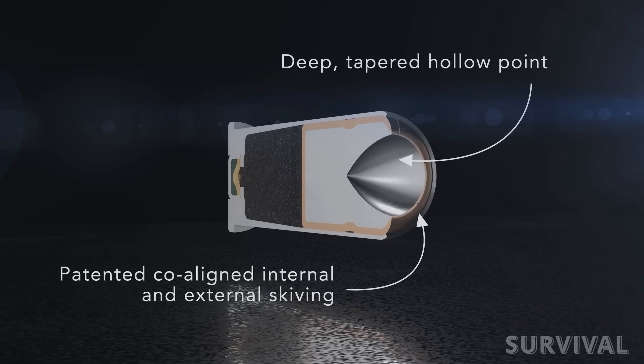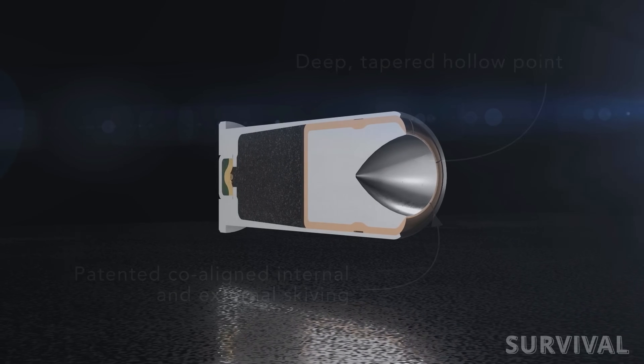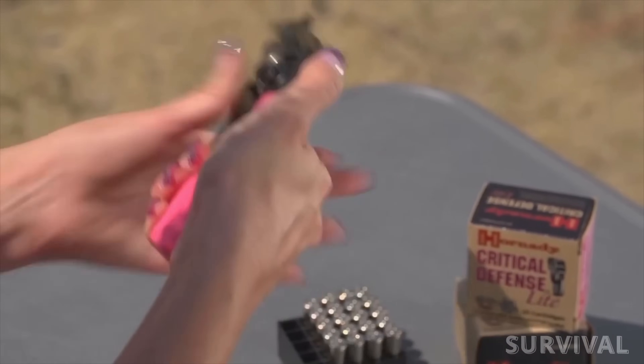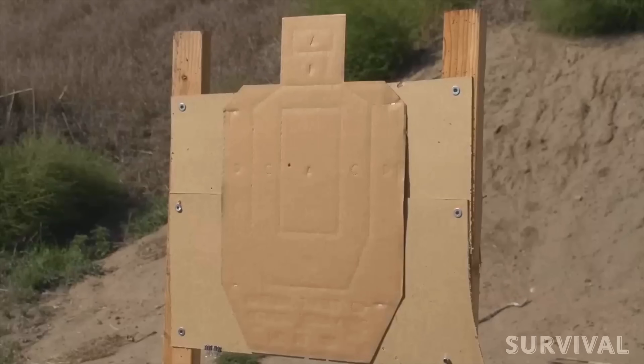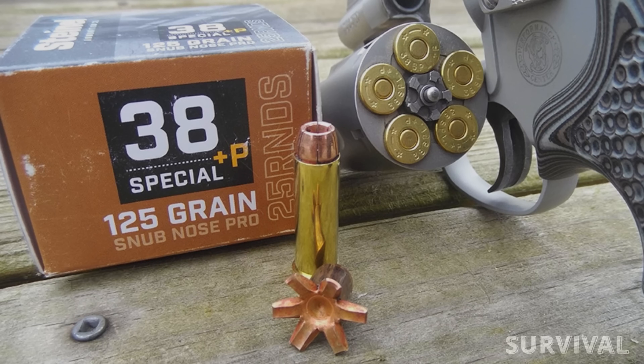In recent years, there have been advancements in bullet design and propellant technology that have further improved the performance of the 38 Special cartridge, with manufacturers producing specialized loads for different applications, such as low recoil loads for training and high performance loads for self-defense.